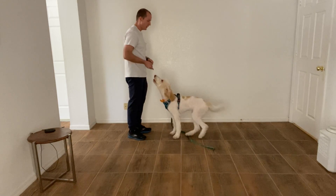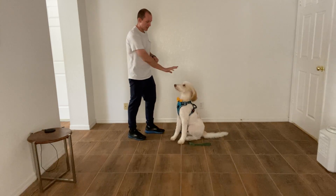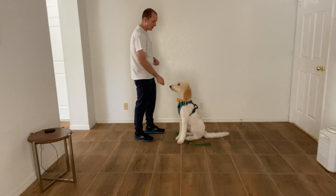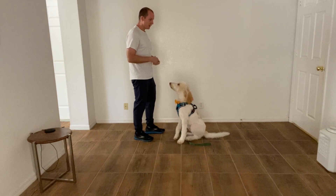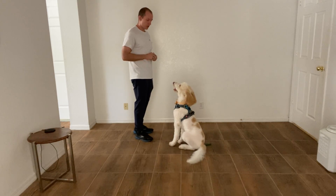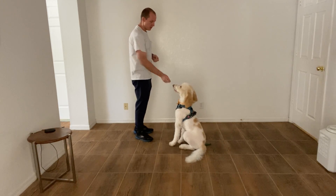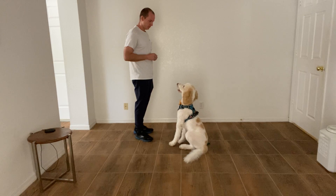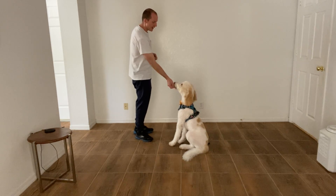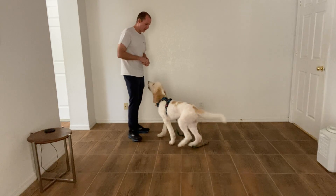Then the next portion is I'm going to have him sit and then I'm going to tell him stay. Big hand signal — stay — to help him understand that it pays to stay. I want him to believe that when I say sit, it means you stay there until released.